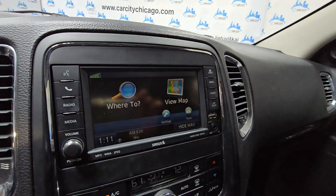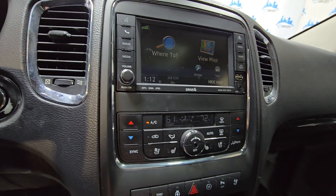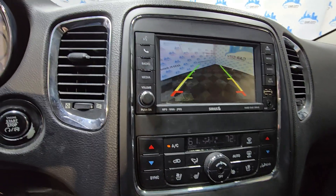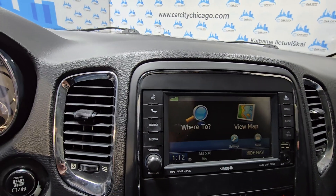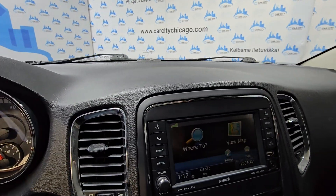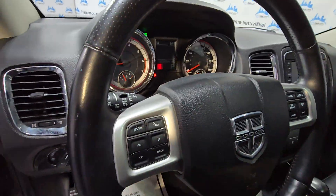There is navigation, climate control, AC blows cold, heat is working as well. Backup camera, parking sensors, Bluetooth — all nice features on this one.